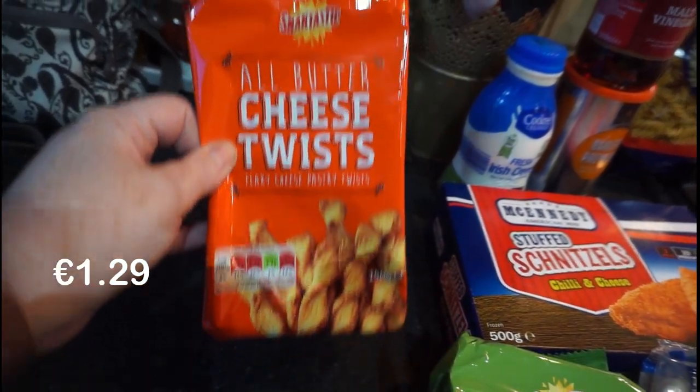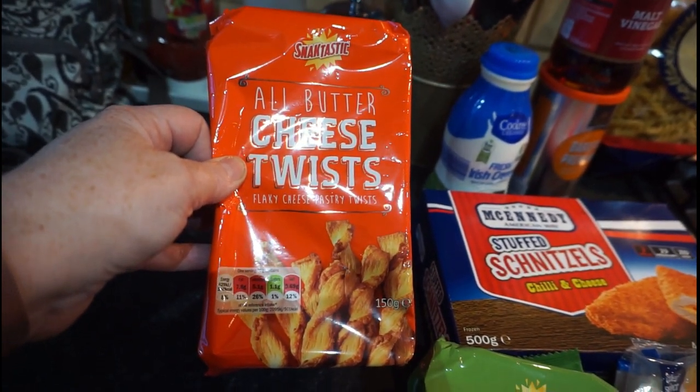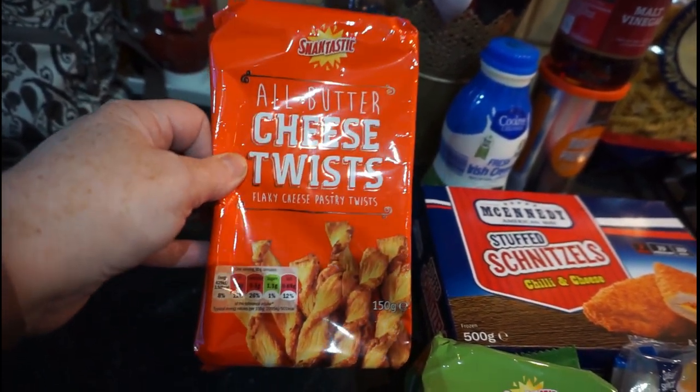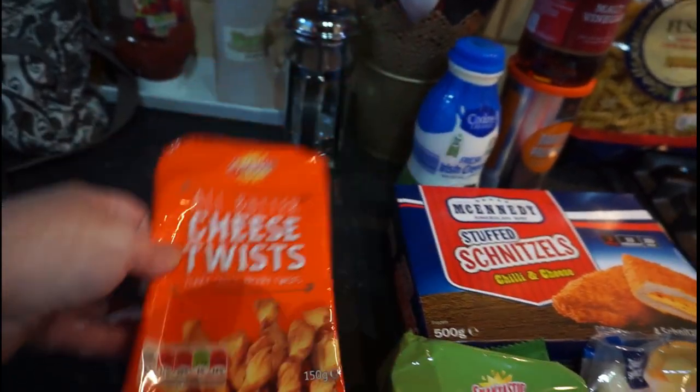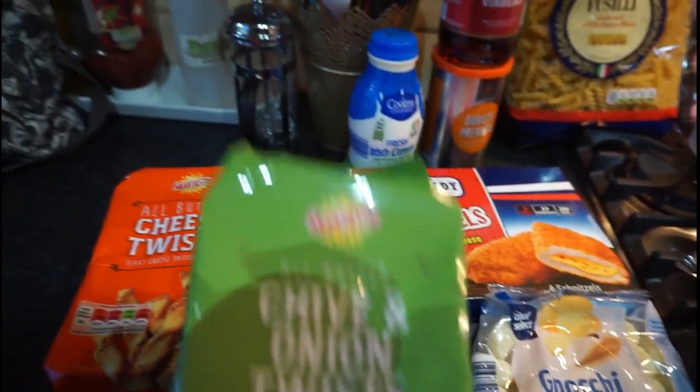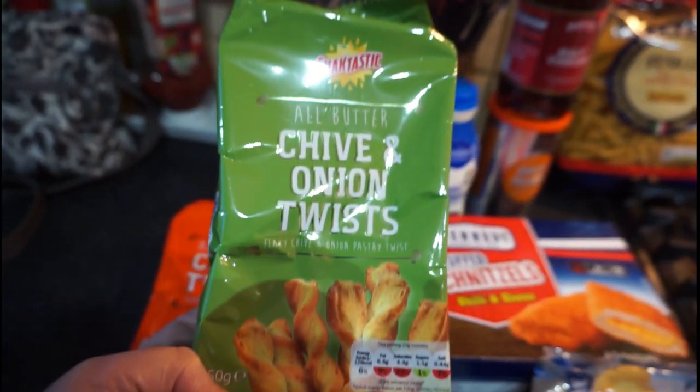These are the all butter twists and I absolutely love these. I love them for hummus and I love them for the soft cheese. So they are the cheese twists, and I got another pack of the chive and onion twists. They are just lovely.